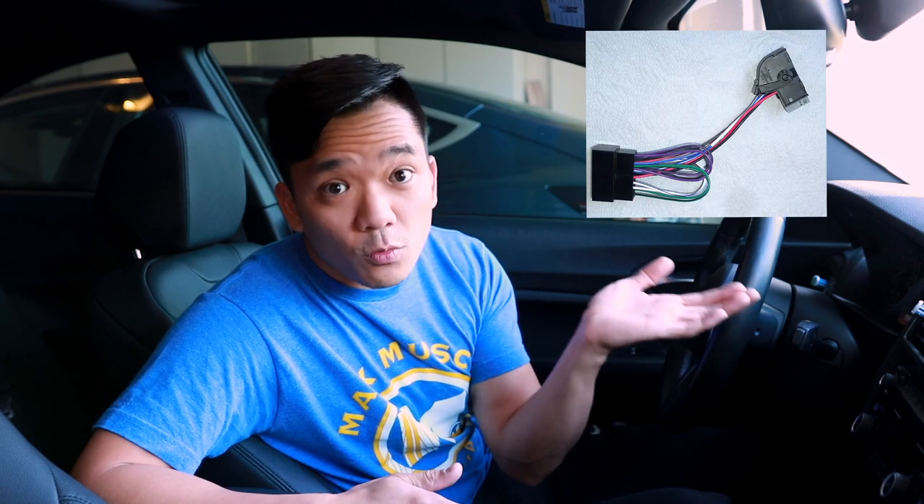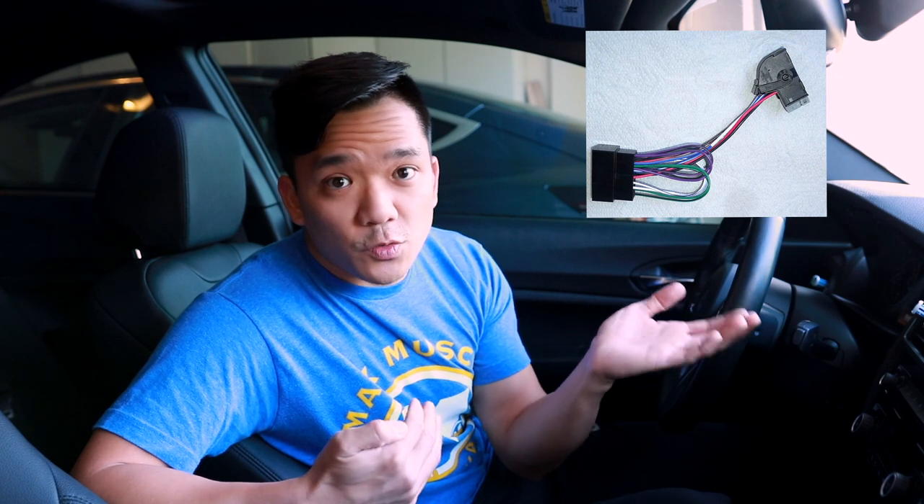One option is to buy a hardware module — you remove the trunk liner and insert it into its respective harness. If you're curious about how to install the module, I'll leave the link for the forum thread we're following for our budget sound system upgrade. But in today's video, rather than using that piece of hardware, we're actually going to go with a piece of software to remove the Active Sound Design.